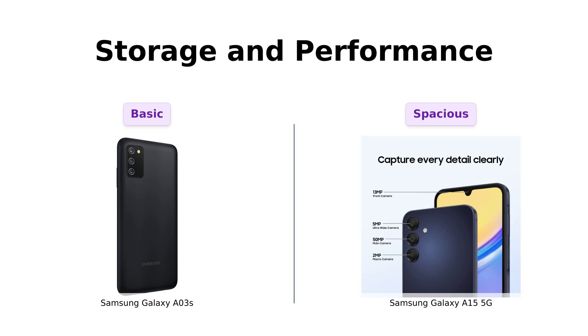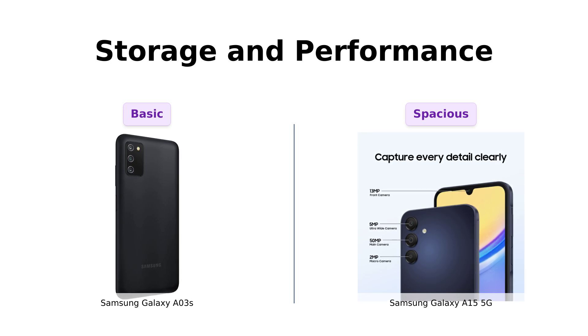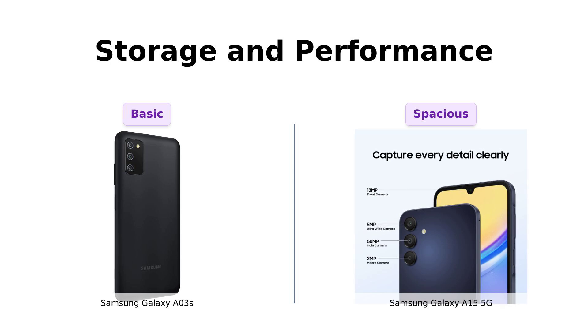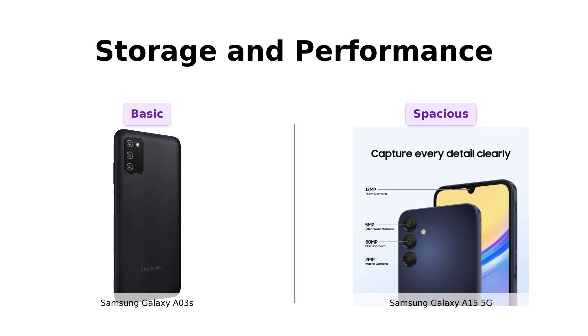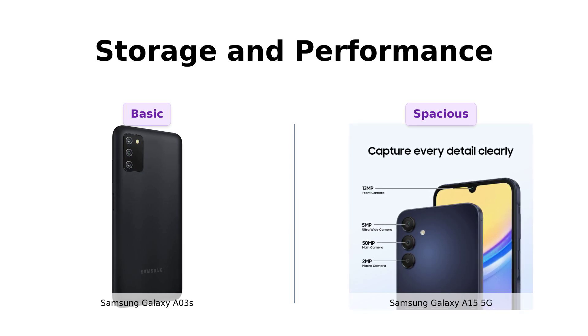Storage and performance — or, as I like to call it, can this phone handle my 5,000 selfies? The A03s gives you 64GB ROM and 4GB RAM, powered by a MediaTek Helio P35. It's like driving a reliable old sedan. The A15 5G, however, offers a whopping 128GB internal storage and up to 1TB expandable storage. It's like driving a turbocharged sports car with room for all your digital baggage.